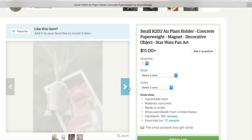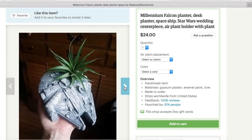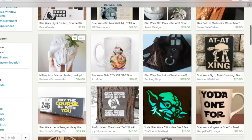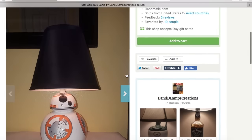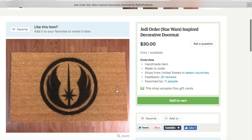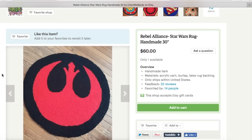Then you have these R2-D2 planters as well as Millennium Falcon planters — apparently there's a BB-8 planter too. Just a bunch of different planters for those who like succulents and plants. And if your favorite droid is BB-8, there's also a BB-8 lamp. They also have cool mats — a Jedi Order mat and a Rebel Alliance mat.